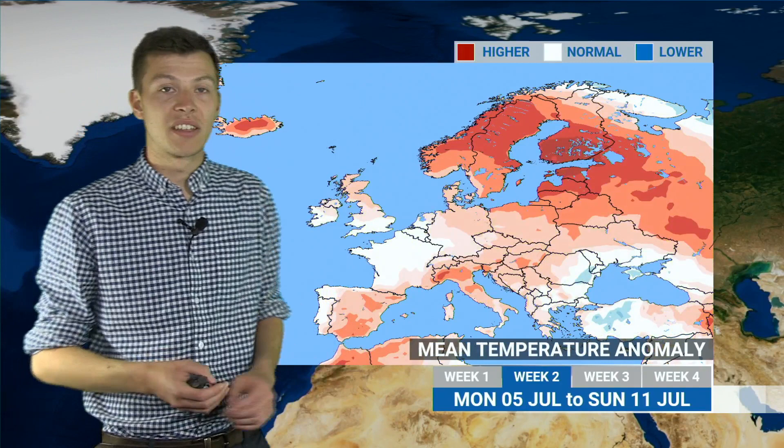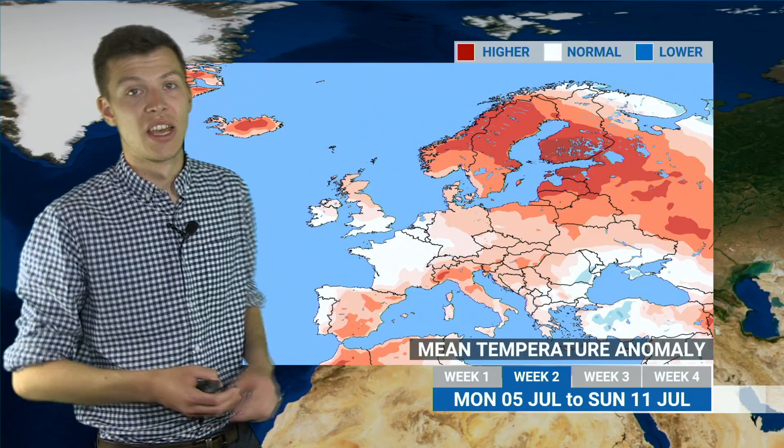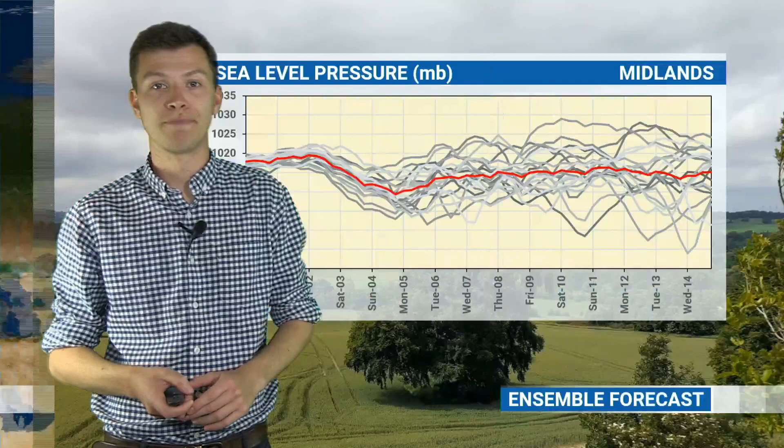In terms of temperatures, generally things are going to stay above average. Even the UK is getting back to something slightly warmer than average as we go through next week, but particularly so across Scandinavia and northeastern Europe.